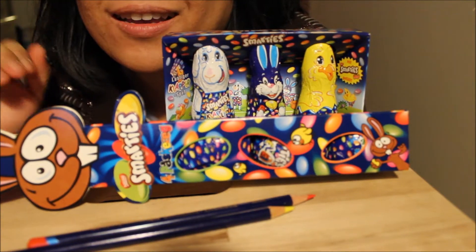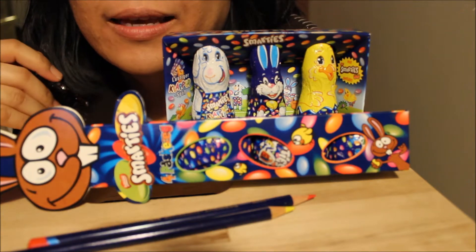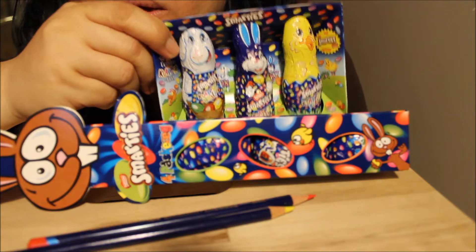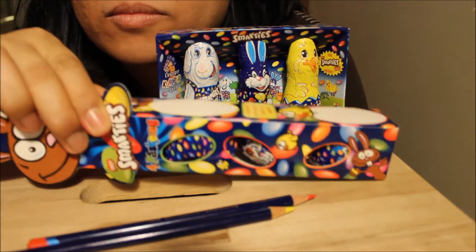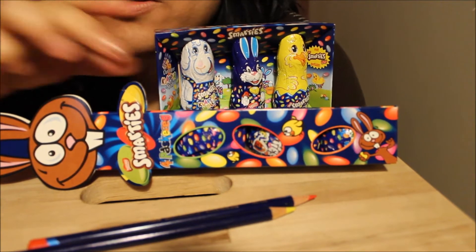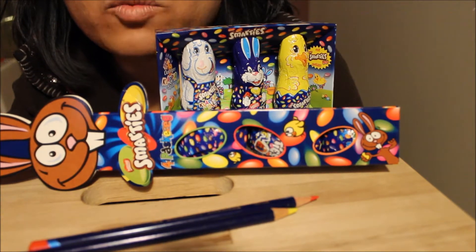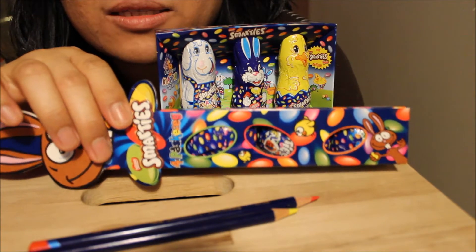Hi everyone! I'm going to do a taste test on Smarties. I have this one and this. I have tasted Smarties before but not with chocolate and not as Easter treats.